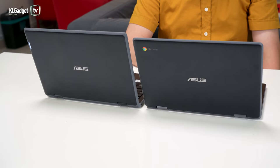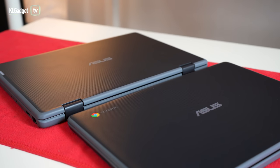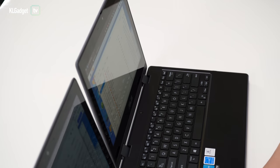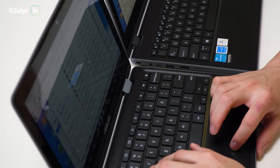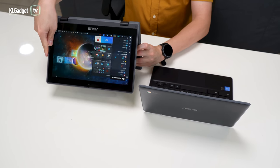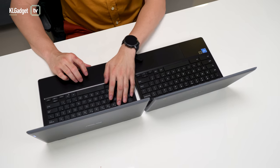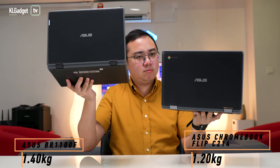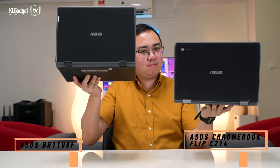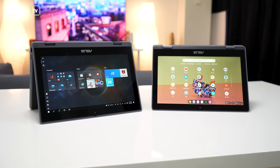Both the BR-1100F and Chromebook Flip C214 feature rugged designs that are built to survive accidental bumps, drops and water spills, so you shouldn't have to worry too much if your kid has slippery hands. They also sport the same 2-in-1 form factor so that kids can use them as a tablet. Despite looking almost the same, the C214 is 200g lighter than the BR-1100F at 1.2kg, which gives it the benefit of lightening your kid's school bag.